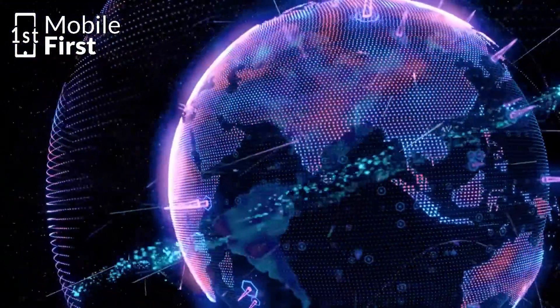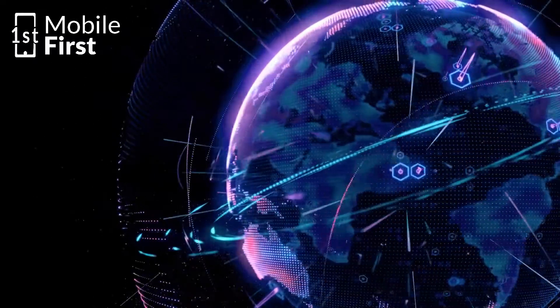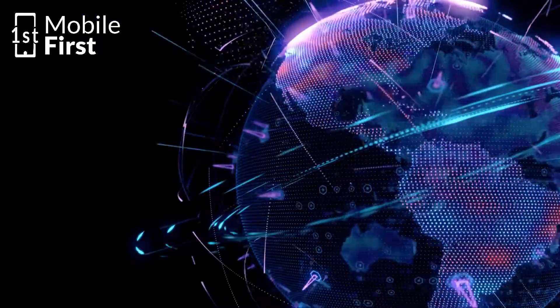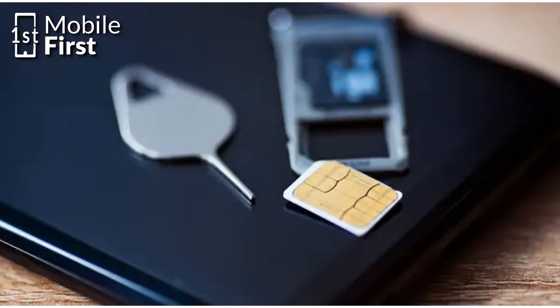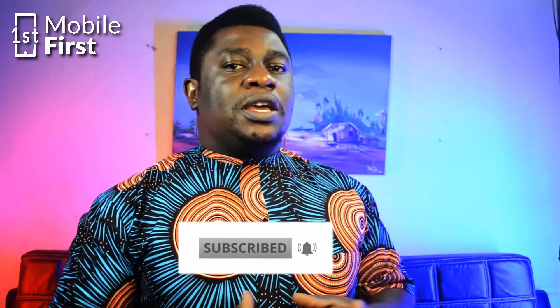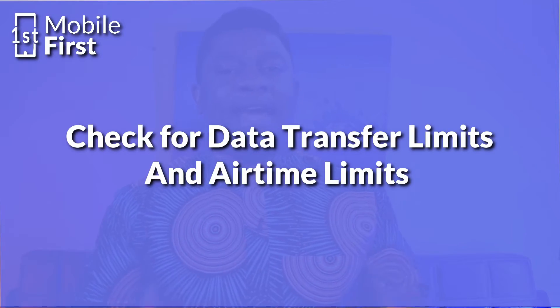When your device starts scanning for signals again, there is a possibility you will connect to the most recent or most updated signal available. In some cases, if you pull out your SIM card, clean it, and put it back in, it might do the same thing as toggling flight mode — it disconnects you from the network tower for a moment, and when you reinsert your SIM, your phone scans again and is likely to get a better signal. Also, check whether you have hit any data usage limits or other limits that may have been set on your device.